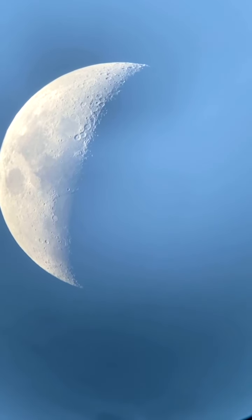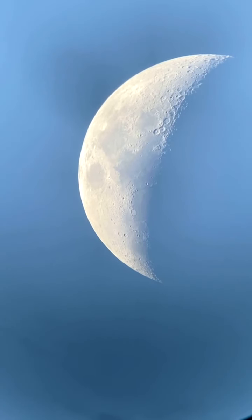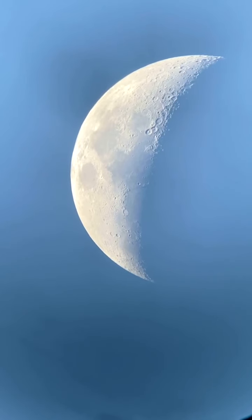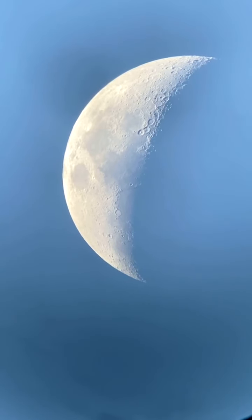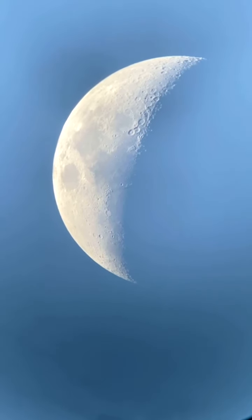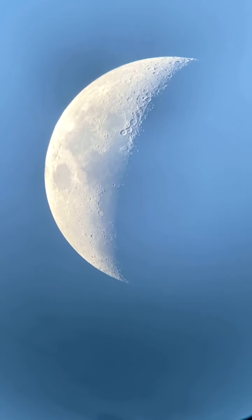I'm going to reposition once again. As you can tell, it's still twilight here. The sun is behind some clouds in the west, but not quite below the horizon yet.